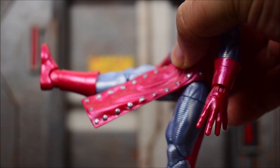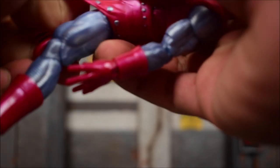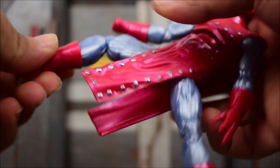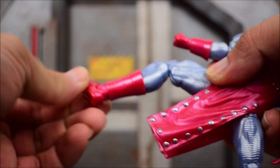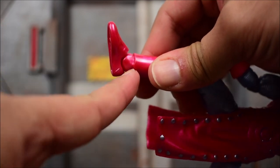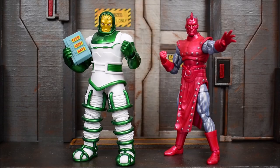Legs will kick forward about that far, then we have the legs opening up about that far. Thigh swivel, double-jointed knees are pretty nice, and then we have a boot cut shin swivel, an ankle rocker going forward and back and side to side. Note — that's not an ankle swivel; it looks like that would have been a perfect spot for one, but it's just a molded piece.